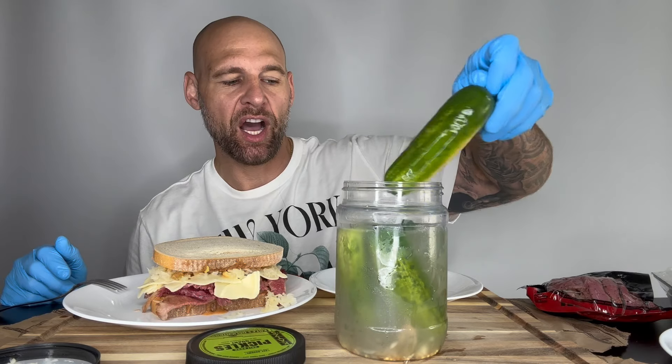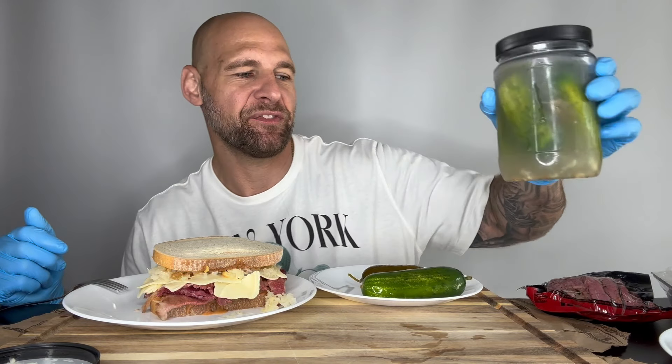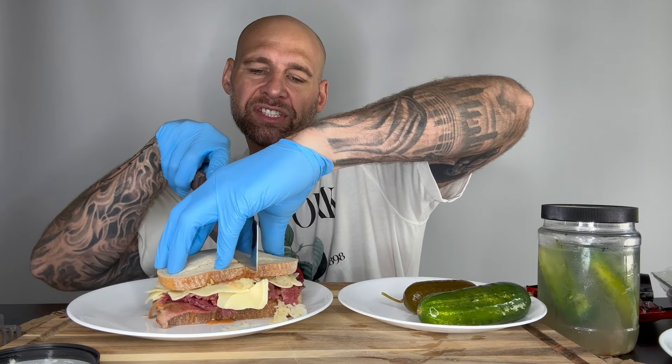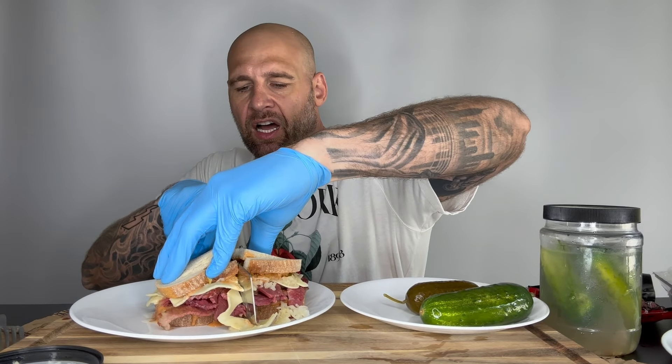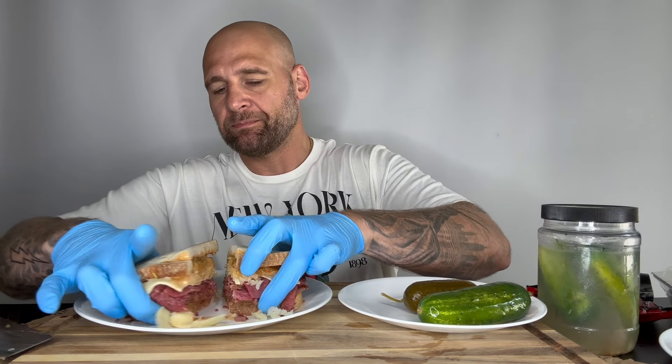Fun fact: one of my best friends growing up bought a very famous pickle company out of Queens, New York — it's called Eddie's Pickles. He was my best friend growing up; we haven't seen each other since high school, you know how life goes. Shout out to my boy Ralph — good childhood friend, very nice family, I have a lot of love for them.